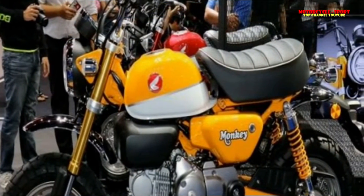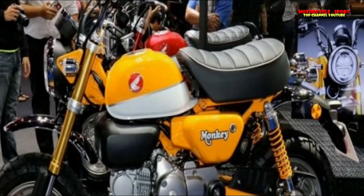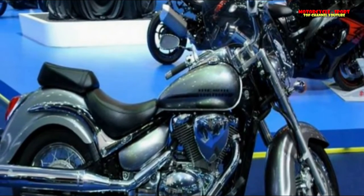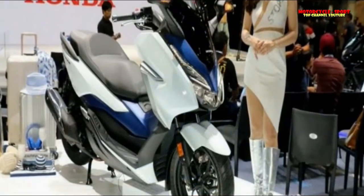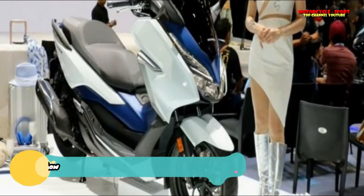Why is it fascinating? It is proof that you don't always need large-displacement bikes to have a lot of fun. Another prime example is the Yamaha R15 V3.0. If only we had more bikes like the GPX Demon 150, though with larger 17-inch wheels, here in India.